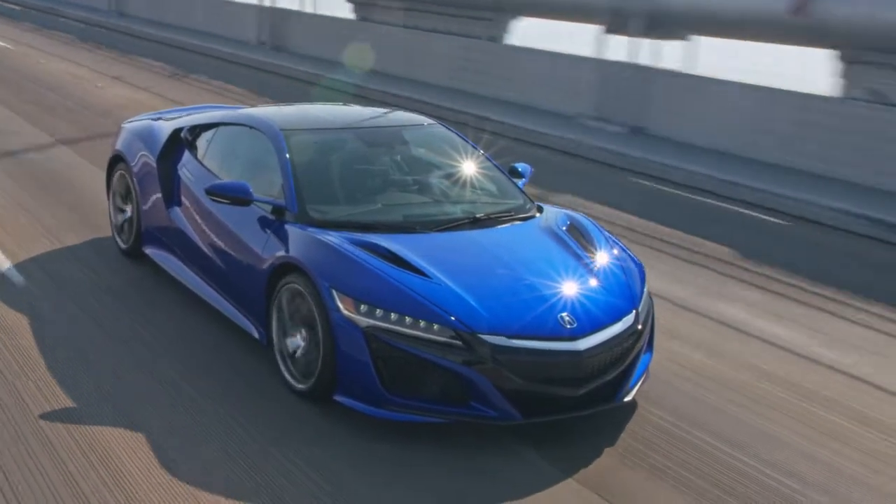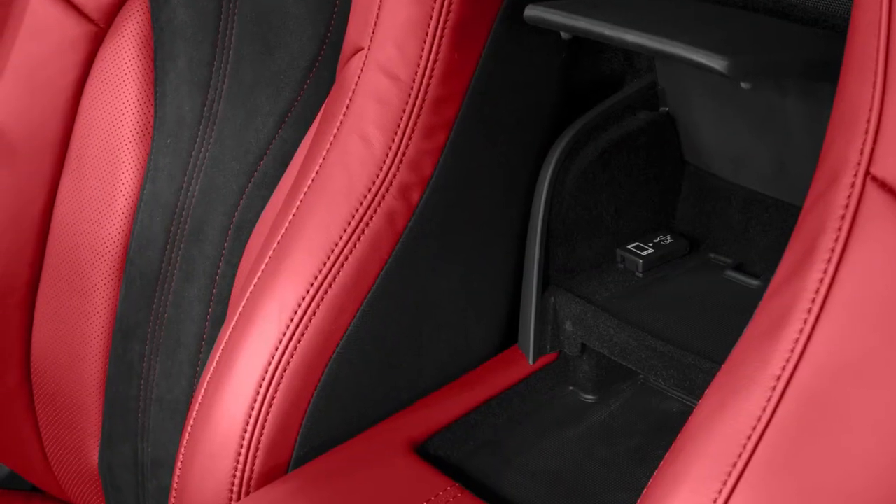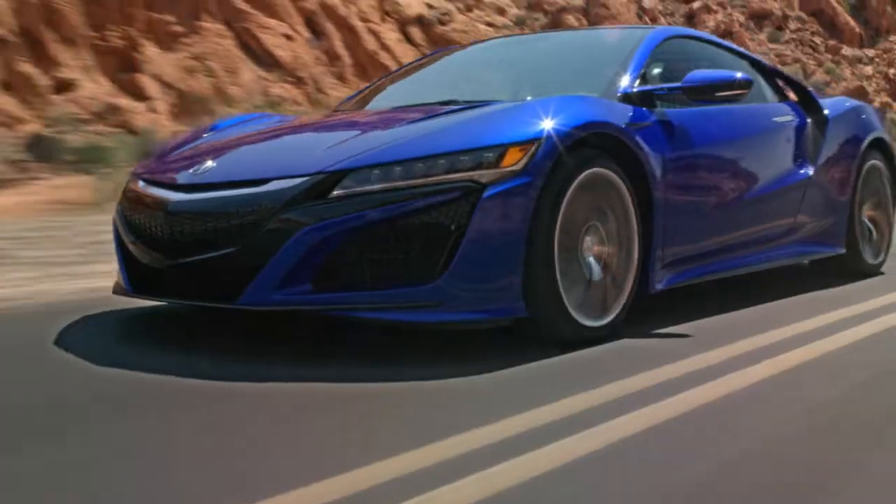The NSX has a dramatic wedge shape with big ducts and huge fenders. The cabin is draped in leather but has a minimal set of controls designed to limit distractions.